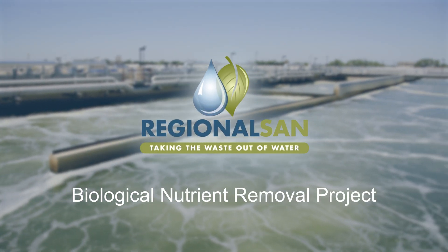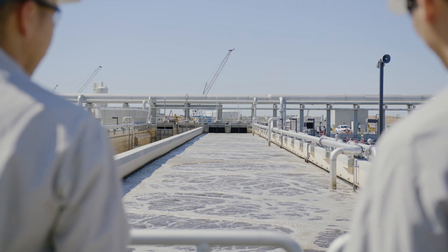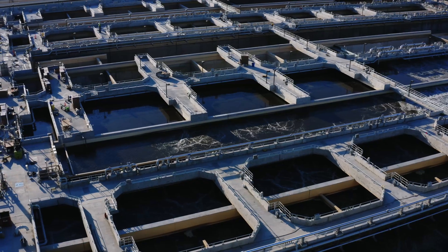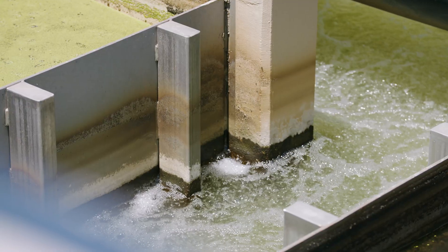Echo Water Project is a conglomeration of a number of projects designed to take this treatment plant from a secondary level treatment process to an advanced level treatment process. Biological nutrient removal, or the BNR, is the heart of the project. It is also the heart of the treatment plant. We have to remove organic matter and ammonia, so the biological nutrient removal project is critical to removing the ammonia.